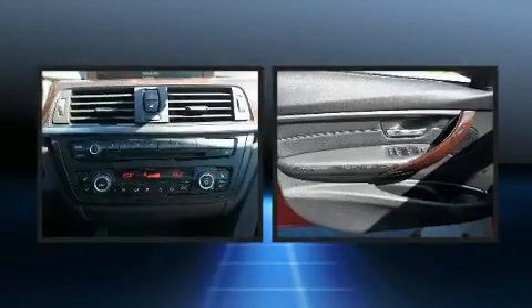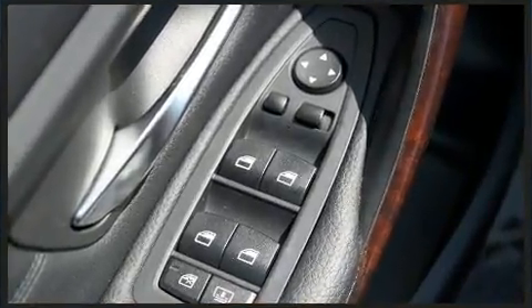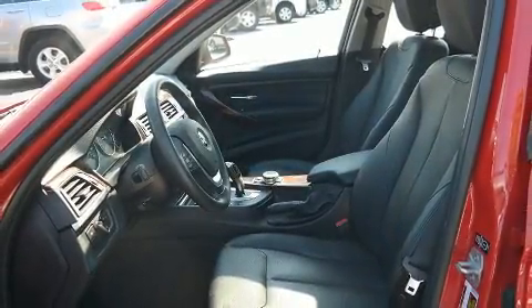BMW prioritized fit and finish as evidenced by power front seats, heated front and rear seats, heated steering wheel, power moonroof, and leather upholstery.